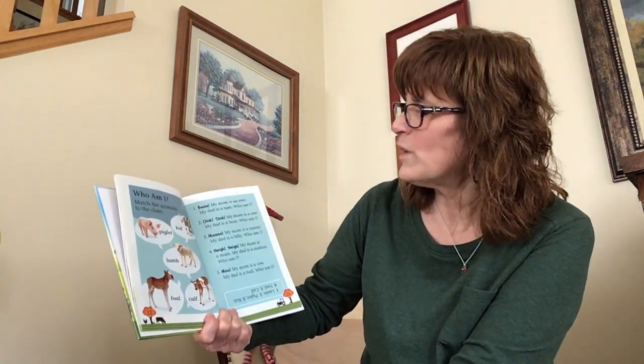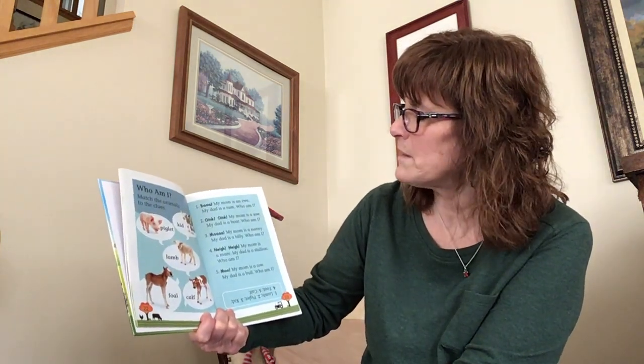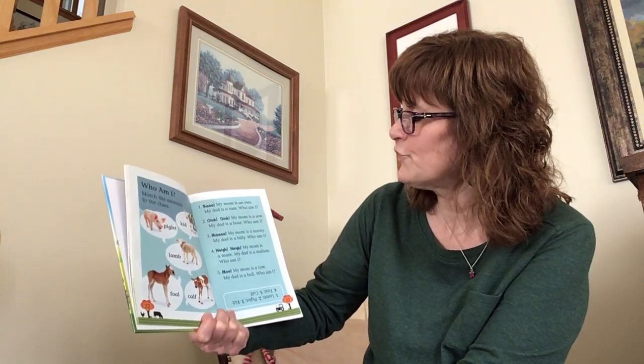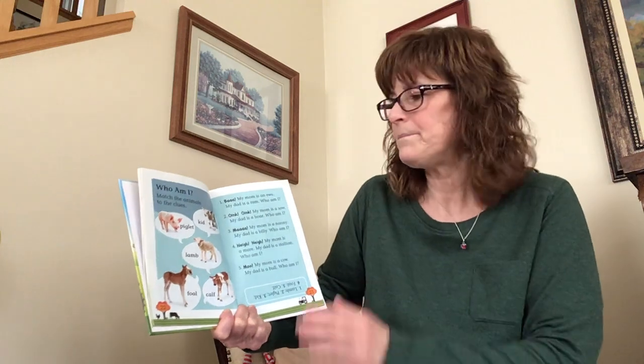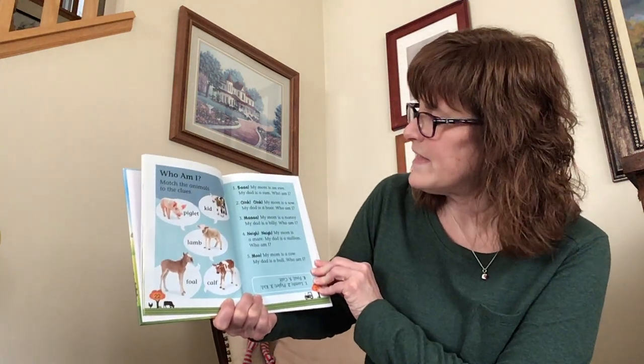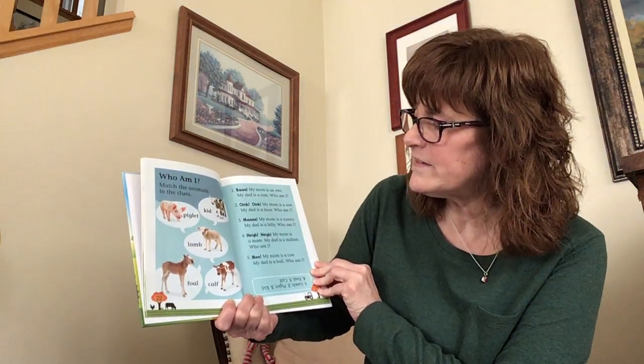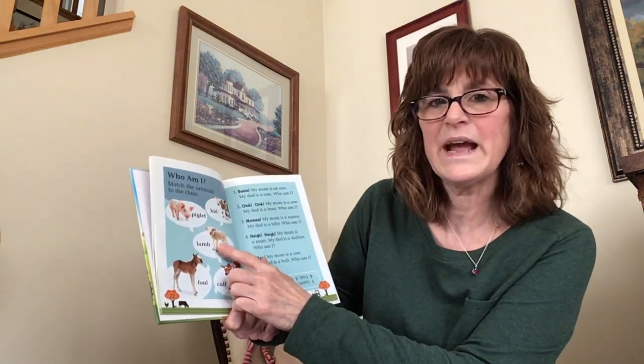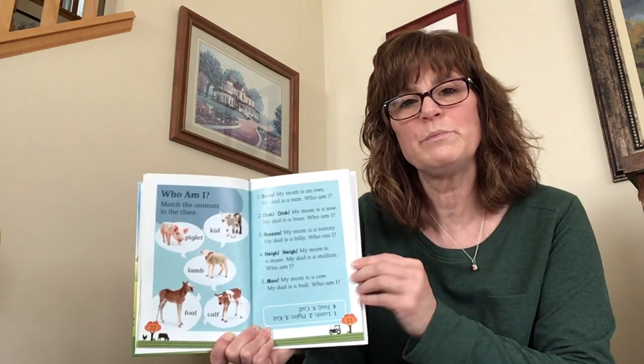Here's a little page where we're going to guess what animals make what sound. Match the animals: Bah — my mom is a ewe, my dad is a ram. Who am I? Is that a kid, a piglet, a lamb, a foal, or a calf? Bah says a lamb — so lamb is what you would pick.